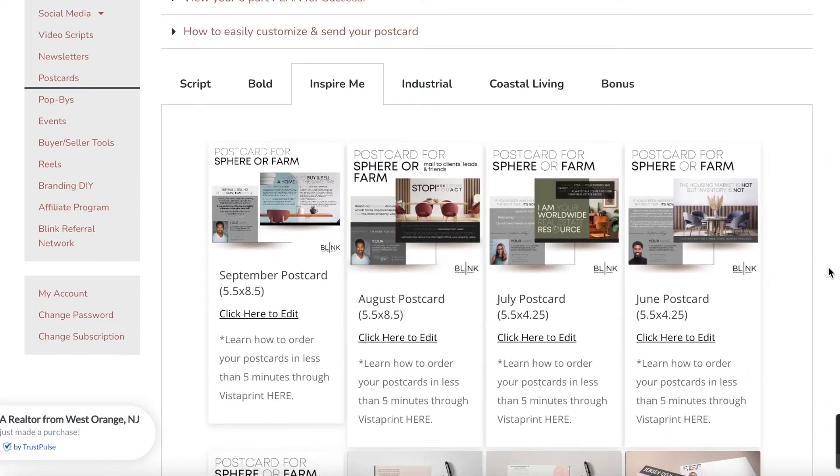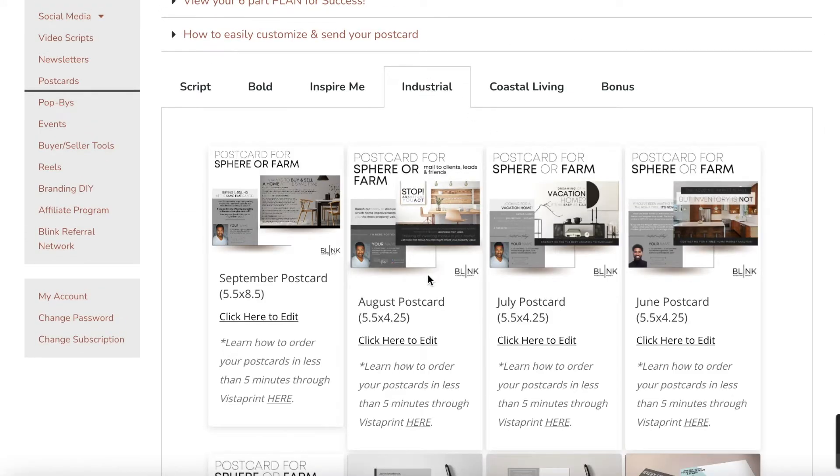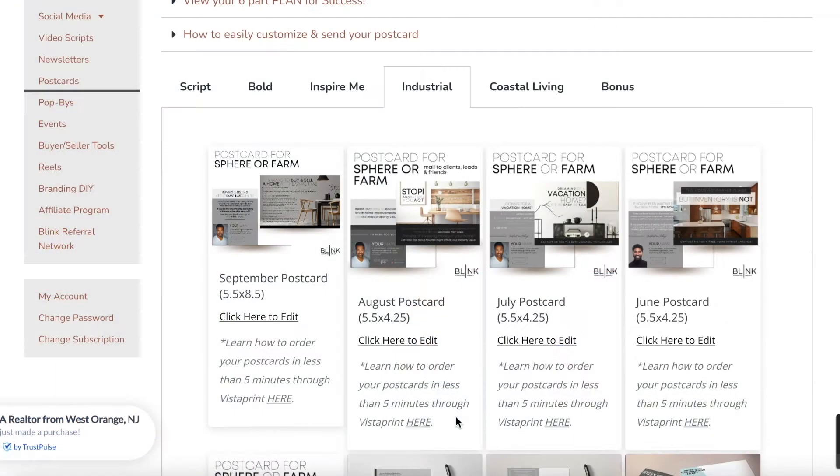We have a tutorial showing you how to send your newsletter in five minutes or less. Postcards are another important part of your marketing plan and we have lots to choose from in each of our styles. They're very easy to personalize. We recommend Vistaprint, though you can use any printing service you choose. You can upload your design and contact list and they'll mail them directly to your contacts, so it's completely hands-off.